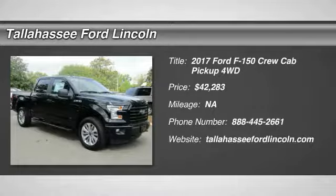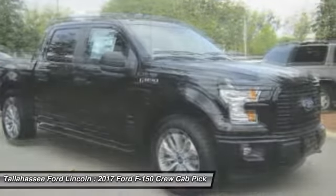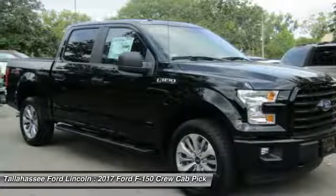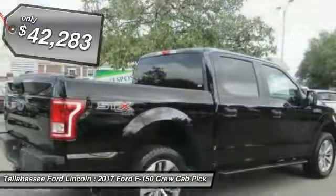We are pleased to show you the 2017 F-150. A Ford F-150 knows how to handle any situation. It's built to follow orders, no whining, and is priced below $45,000.